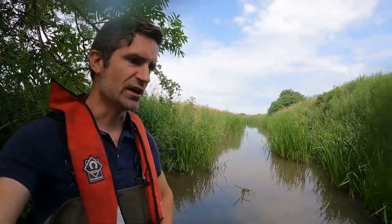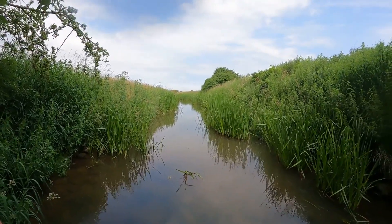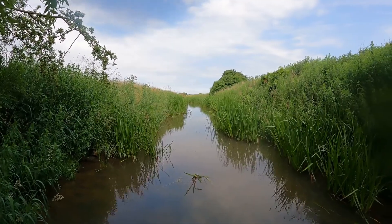Good morning. We're on the River Linkage here this morning. Usually we're looking for fish but this morning we're looking for signal crayfish. What we're here to do is get a sample of signals and we're going to get them analysed to look at the build-up of pollutants in them.